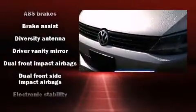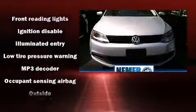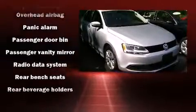Volkswagen prioritized practicality, efficiency, and style by including front and rear reading lights, one-touch window functionality, a tachometer, variably intermittent wipers, remote keyless entry, and cruise control.